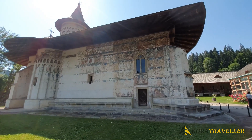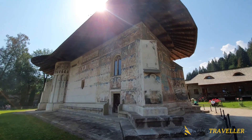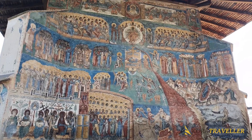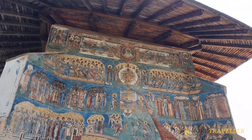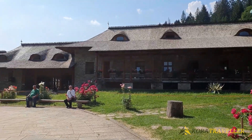Pictures of angels and demons and representations of these churches make them one-of-a-kind architectural sites in Europe, regarded as masterpieces of Byzantine art. The murals depict full cycles of religious events and are not only wall decorations. The paintings were created with the intention of using images to convey the biblical narrative and the biographies of the most significant orthodox saints to locals.